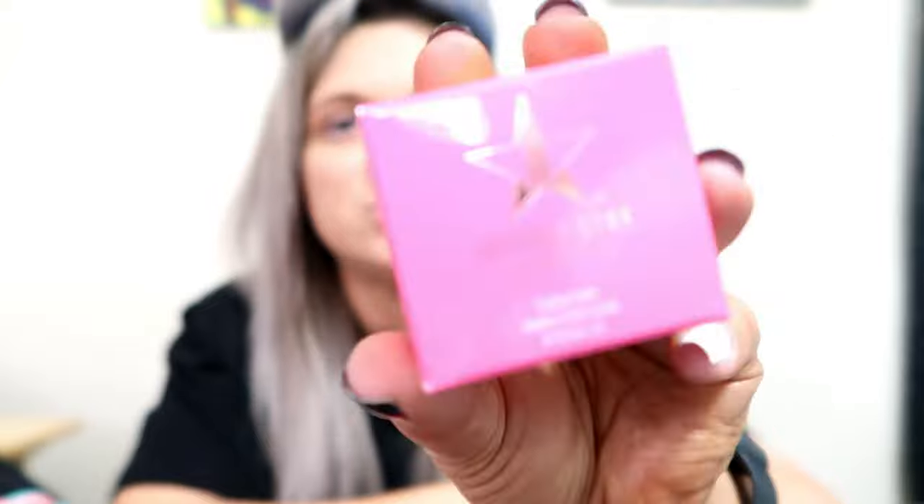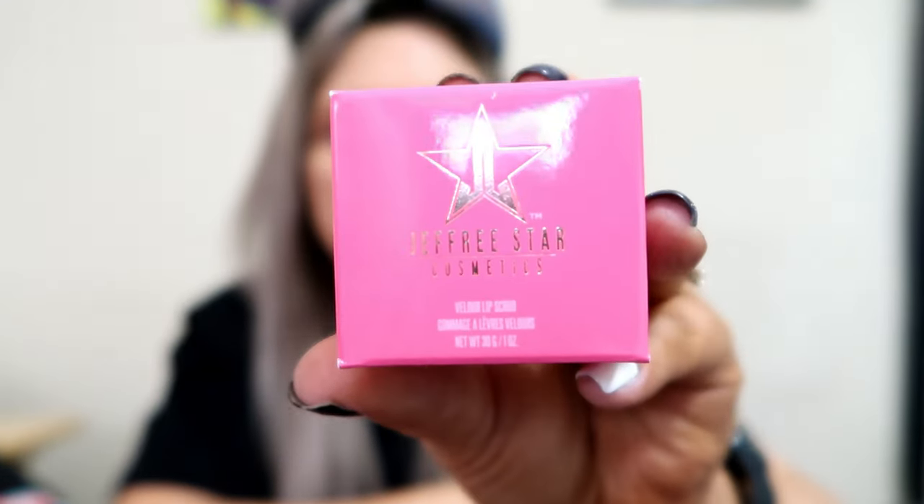We have three more products. This is the Velour Lip Scrub and it is in Strawberry Gum. I'm pretty sure we've gotten that in a mystery box before as well.